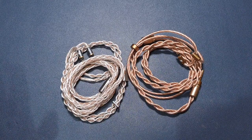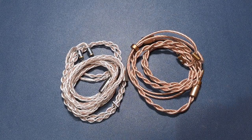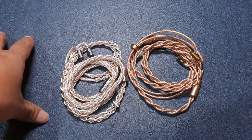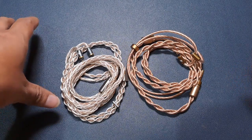I'm perfectly aware that spending a thousand dollars on a cable is not something most of us can afford, but yes, there are cables that are a lot more expensive than a thousand dollars. These two cables from Effect Audio are priced at around a thousand dollars.